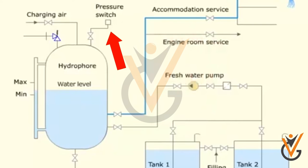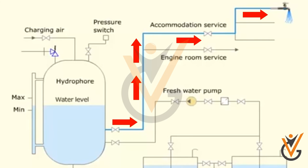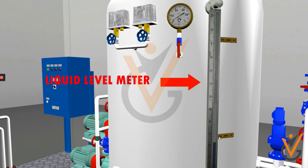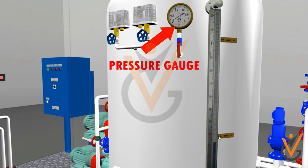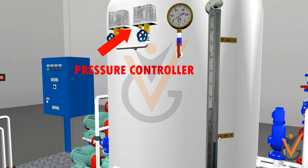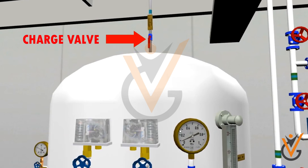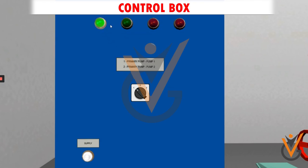The water used is then passed through a mineralizer where the water is purified and then sent to various receiving units. The various mountings in a hydrophore system include a liquid level meter, pressure gauge, pressure controller, safety valve, charge valve, discharging valve, and control box.